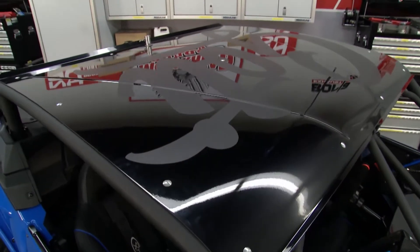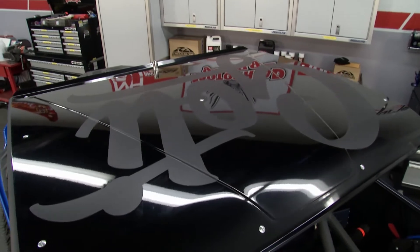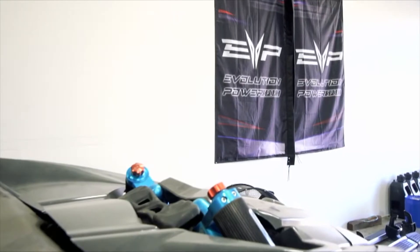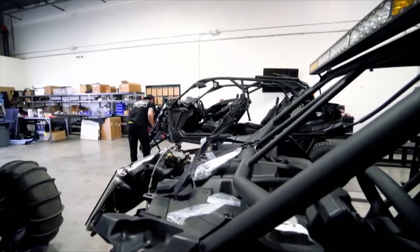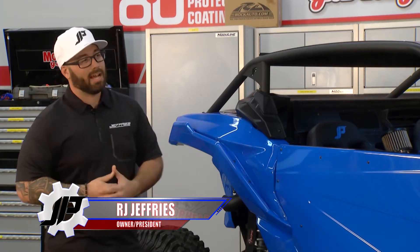Obviously, Gotti is one of our flagship, our one-year builds that we really went above and beyond. But what we really do is everything from A to Z — anything UTV-related, whether you want an oil change, air in your tires, or a full build like Gotti. We do everything within that parameter.